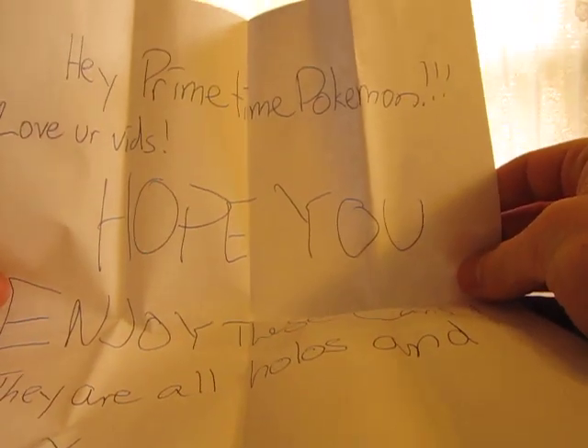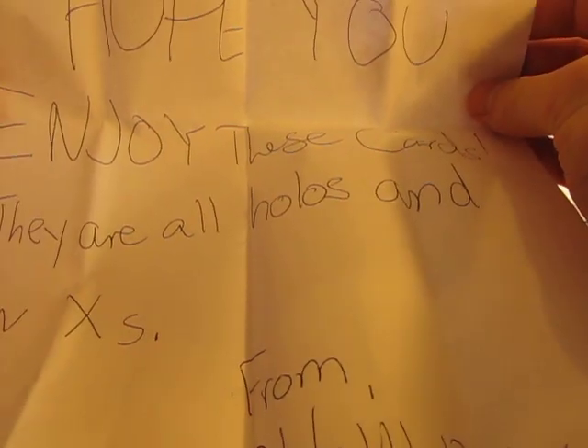It says: hey PrimetimePokemon, love your vids, hope you enjoy these cards. They're all holographics and Level Xs, and there's probably one promo in there.